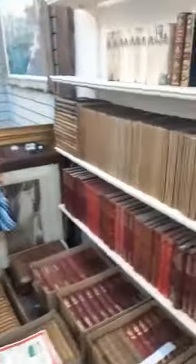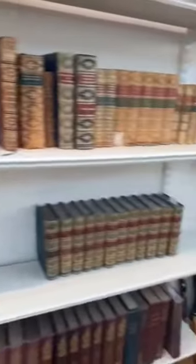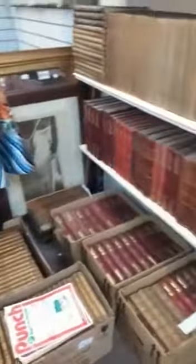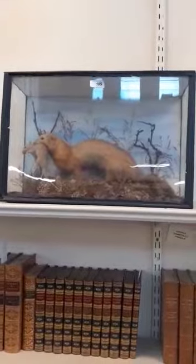And then lastly, we have an extensive collection of leather-bound books, a vast collection of Punch, and we even have a taxidermy ferret. And there we have it for today.